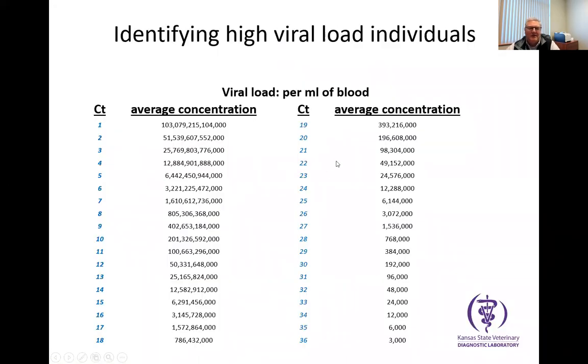Here's how this looks: as the CT value goes up, this column — the concentration of virus per milliliter of blood — goes down lower. So the goal is to pick those with the lowest CT values, because they're the ones most likely putting the rest of the herd at the highest risk for infection. Those with low proviral loads probably are not putting animals at risk and therefore wouldn't necessarily need to be on the cull list.